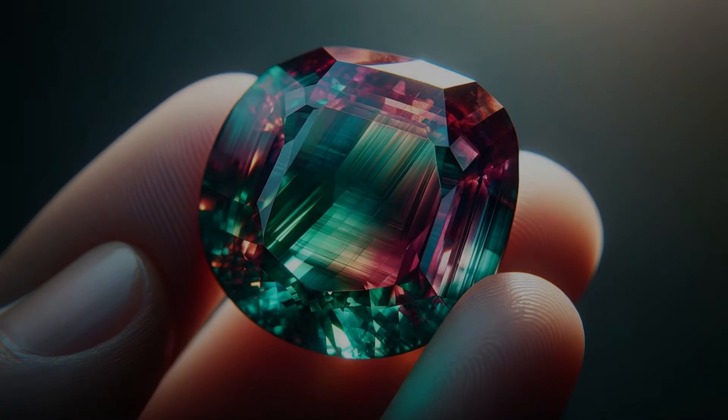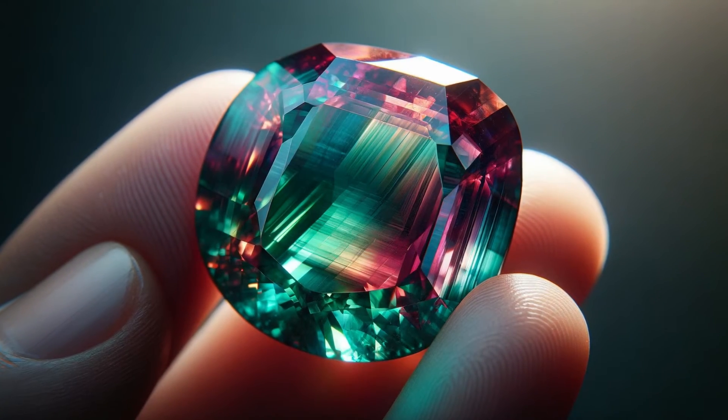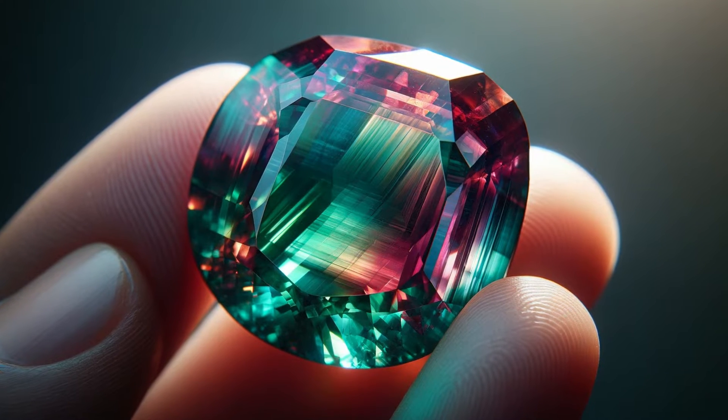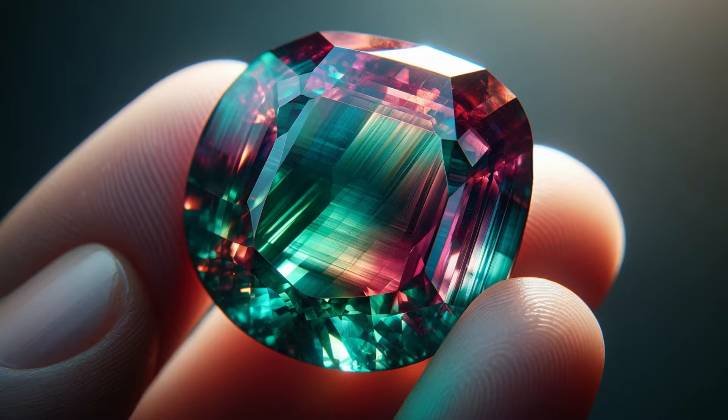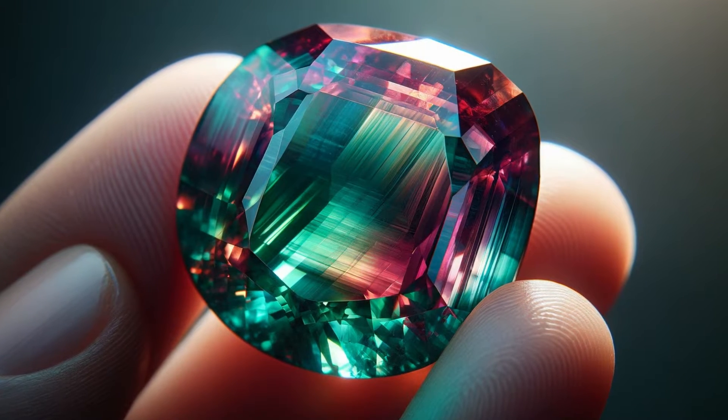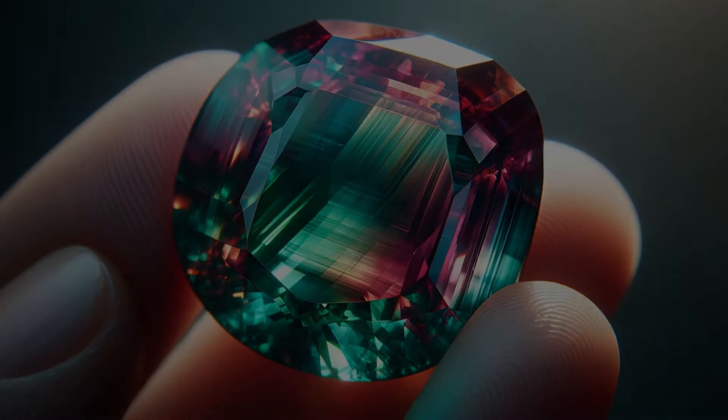Welcome to the Gem Enthusiast's Guide. Today, we explore the captivating world of Alexandrite, the gem that plays with light and color. In this deep dive, we'll unravel how to authenticate this gemstone, ensuring you can distinguish a true marvel of nature from an imitation.